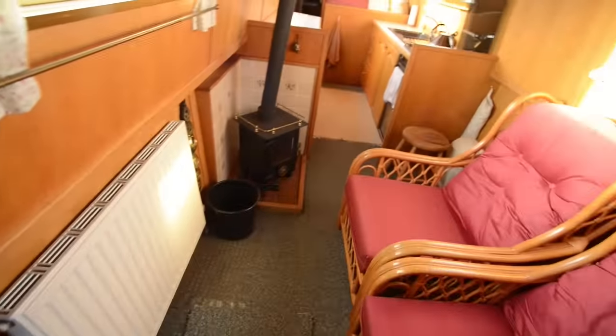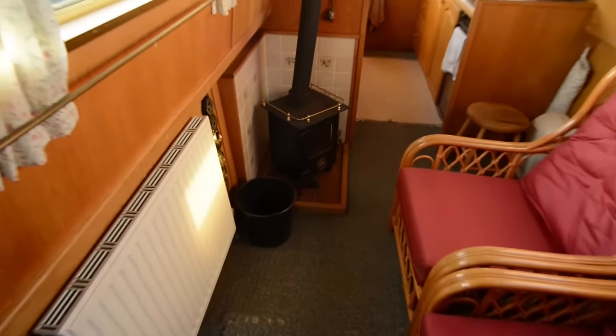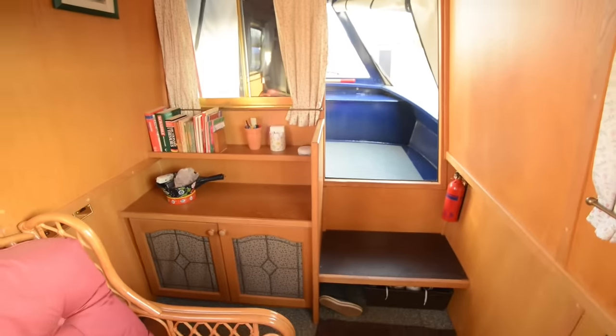The shelves on the right, there are two armchairs opposite the radiator and the stove. Big windows, three on each side in the saloon and galley area, so it's very light and roomy. Just a view back towards the front door with the shelves on the left.